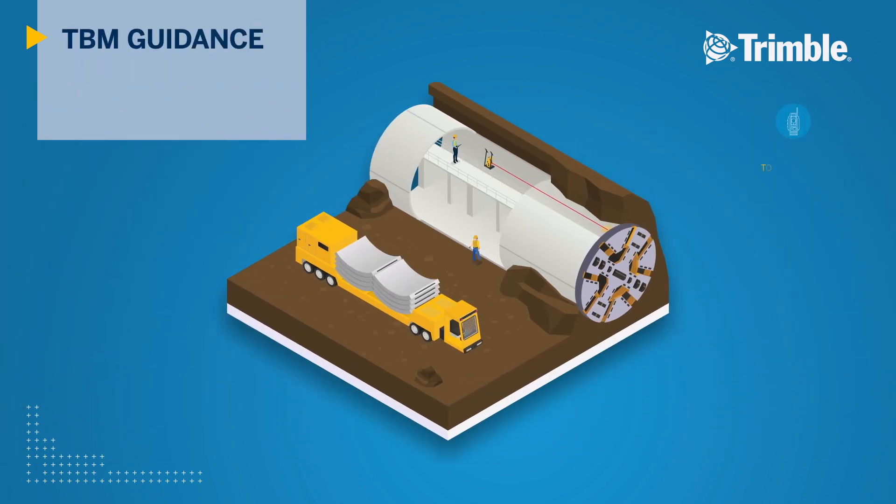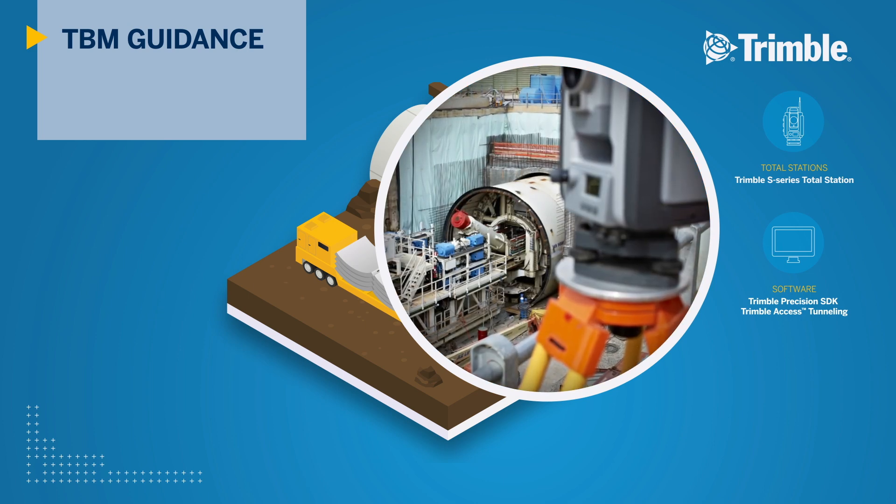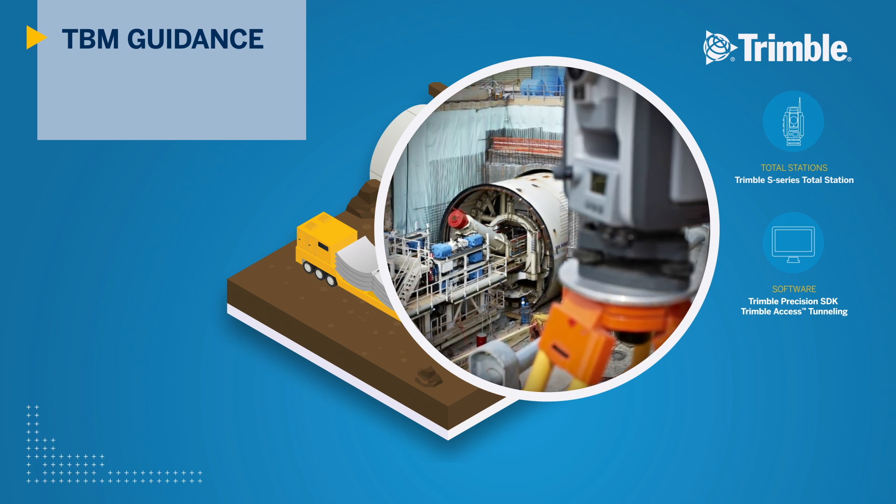For tunnel boring machines or TBM guidance, Trimble total stations are unmatched for continuous tracking of the boring process. TBM machine and guidance manufacturers can integrate Trimble instruments into their existing systems to benefit from the robust survey sensors. Utilizing the Trimble software development kit, any guidance system can utilize Trimble total stations to guide their next project.